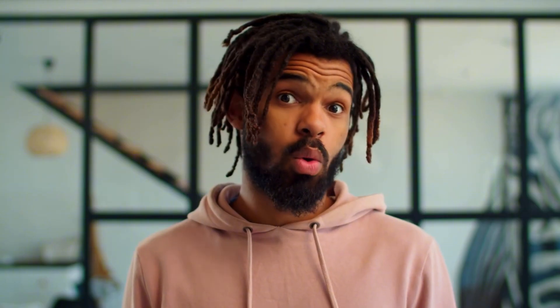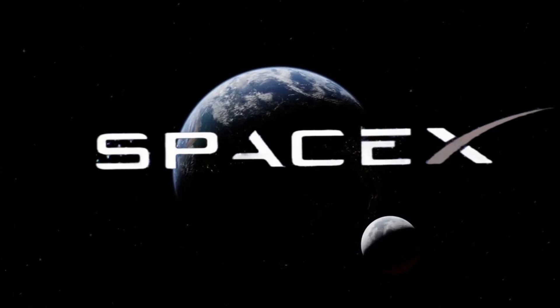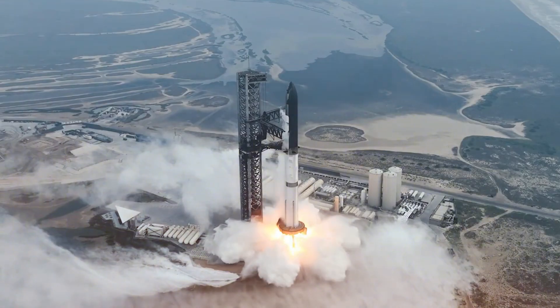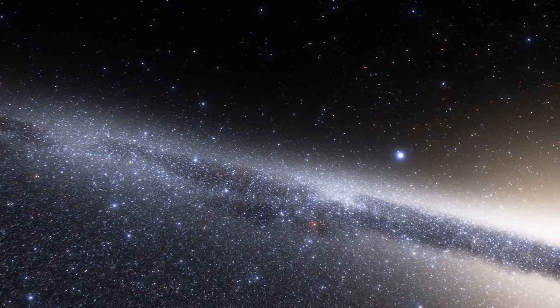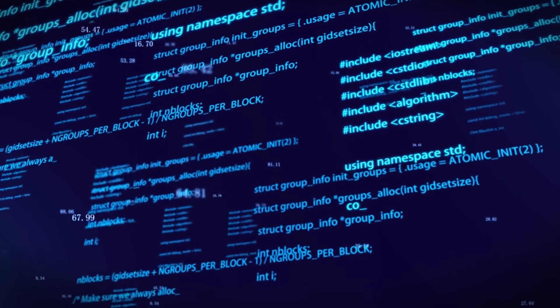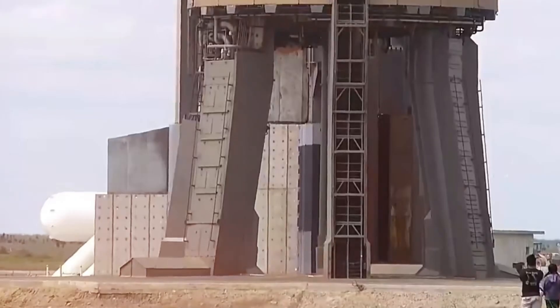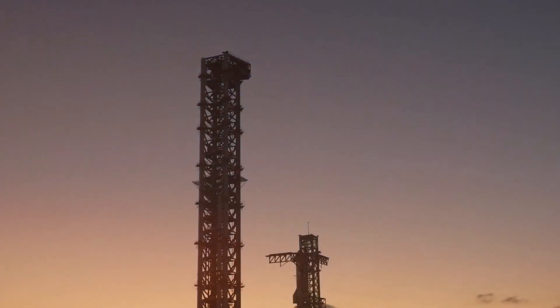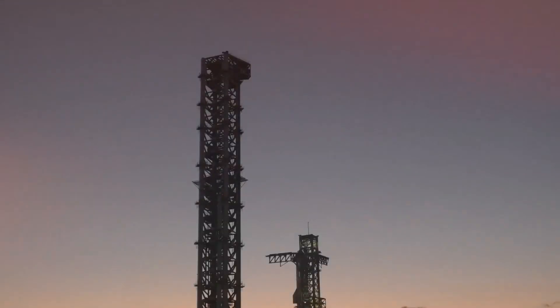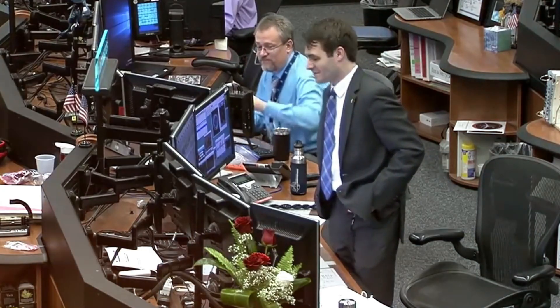The implications are staggering. SpaceX isn't just aiming for successful launches anymore — they're pushing for a bi-weekly launch schedule by next year. Every modification and improvement on Flight 6 brings us closer to a future where space travel is as routine as catching a flight from New York to London. This ambitious goal requires a complete rethinking of launch operations and ground support equipment. The launch pad has undergone significant modifications, with new cooling systems, reinforced concrete, and advanced monitoring equipment installed to handle increased launch frequencies.